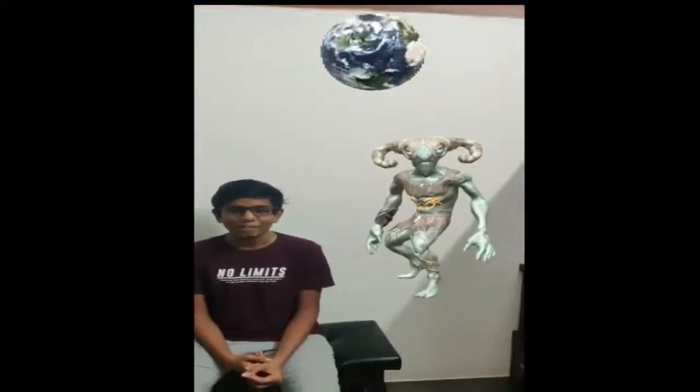This alien is from the planet Pandora and its name is Delta. It eats only mud and wood, and its horns are 100 times stronger than any normal wood.